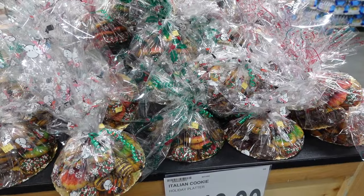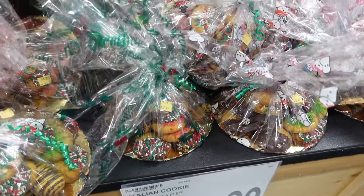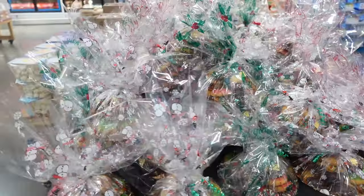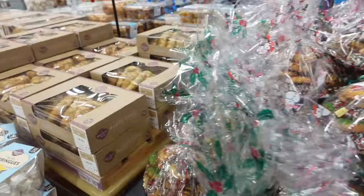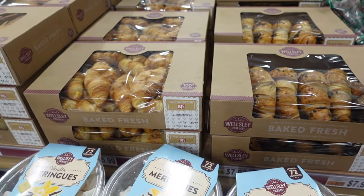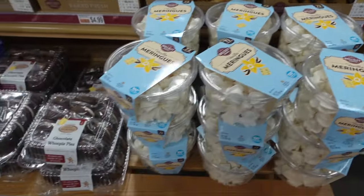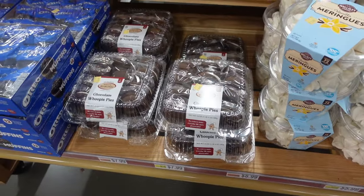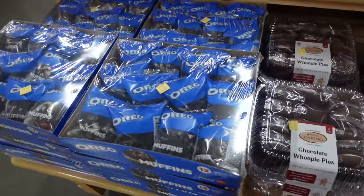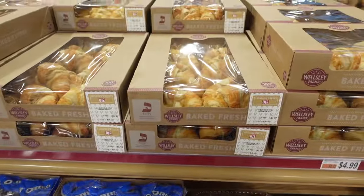The bakery section smells so good. For $12.99 you can get this Italian cookie platter — they already come wrapped, so that'd be a great thing to bring to a holiday party. They've got chocolate croissants for $5.99, meringues for $5.99, chocolate whoopie pies for $7.99, Oreo muffins for $9.99, and regular croissants for $5.99.